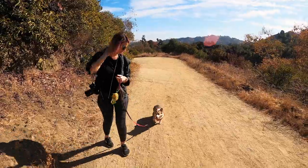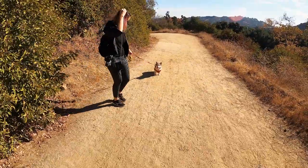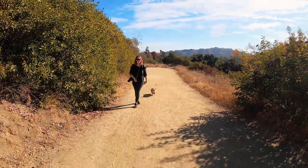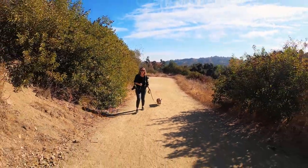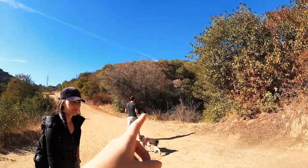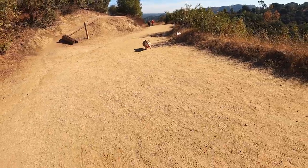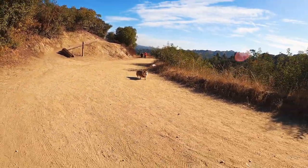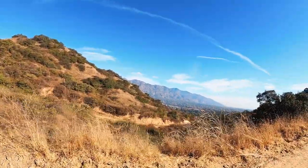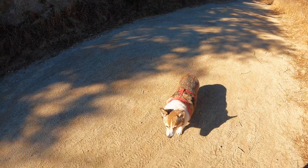Gotta keep moving, guys. Come on, Kuma, you can do it! She's not coming — there we go. This isn't that fast of a hike; this is going to be really short, okay? This way is Liz's Loop. If you keep going straight it's Five Points, which is 0.4 more miles. These are very nice views. Doing so good, baby — proud of you.